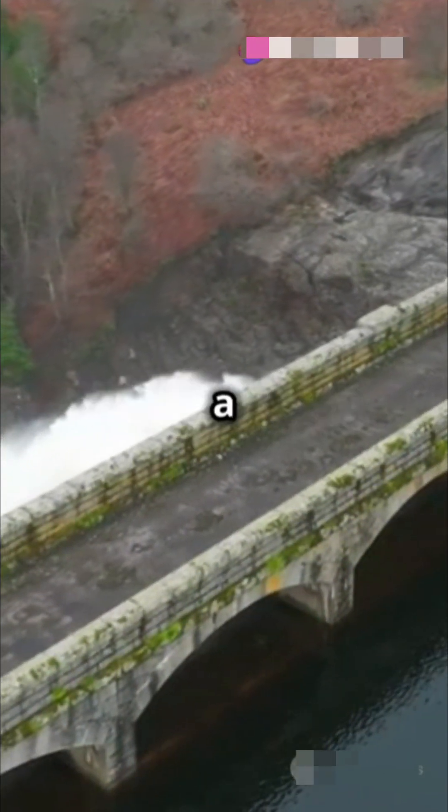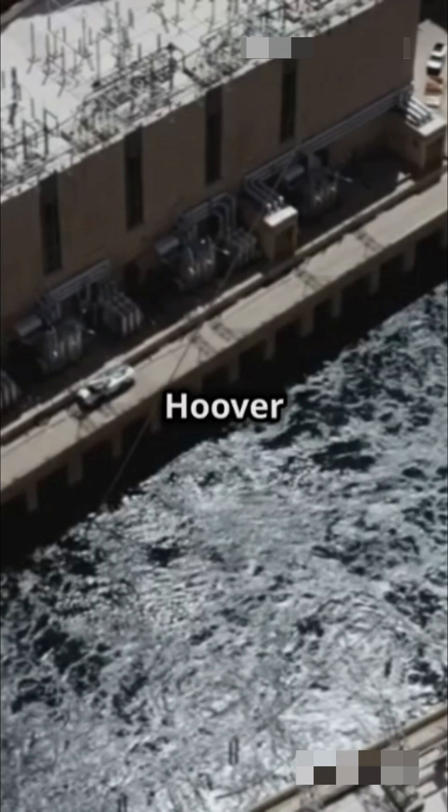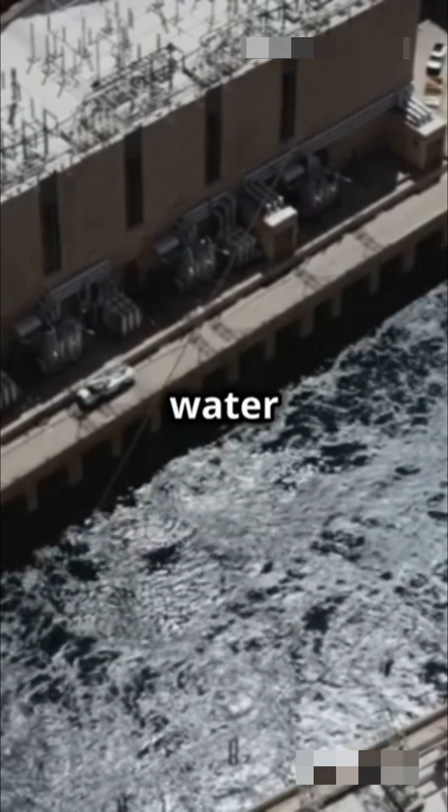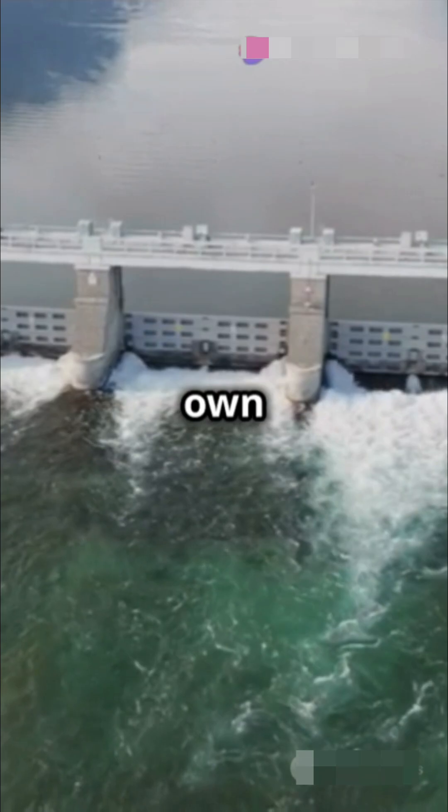Water isn't just for drinking, it's a powerhouse for generating electricity. First up, dams like the Hoover Dam use flowing river water to spin turbines and create electricity — it's like nature's own power switch.